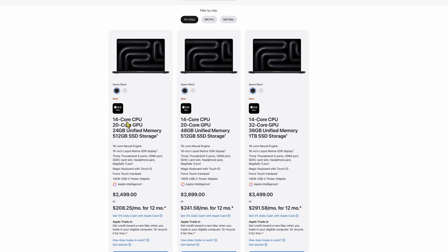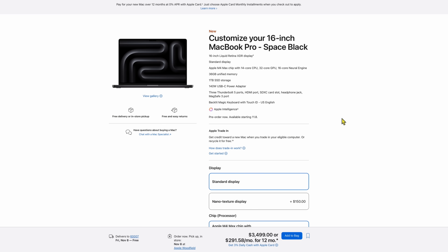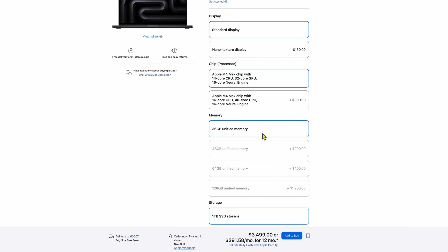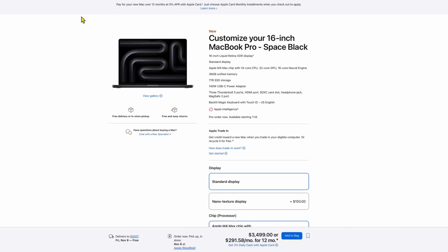The cheapest 16-inch model is still $2,499, with a 14-core CPU and 20-core GPU on the M4 Pro chip, starting at 24 gigs of memory. The cheapest 16-inch M4 Max is $3,499, coming with 36 gigabytes of memory and one terabyte of storage — and that one terabyte is the lowest you can get on that model. They'll kind of force you to take that, but honestly that's probably the right minimum for any computer.